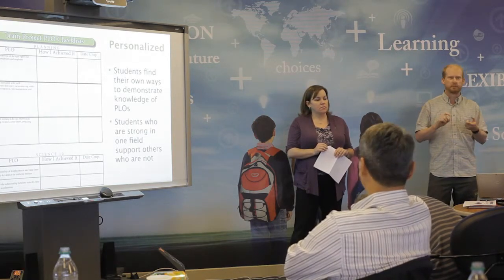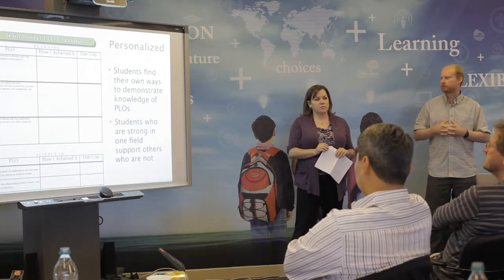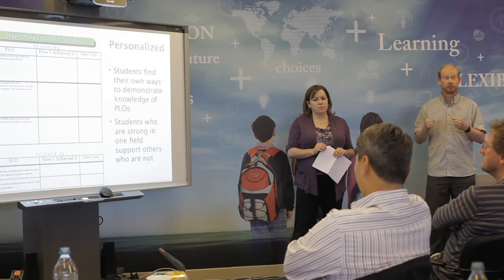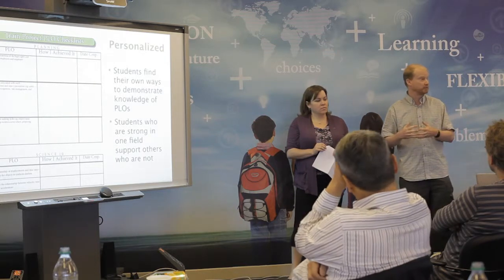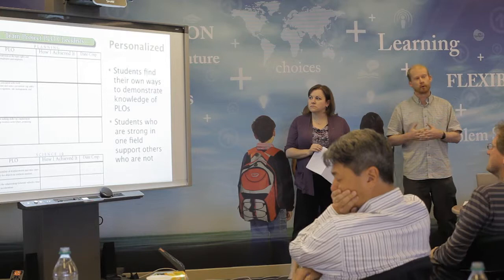Different students are meeting the PLOs in different ways — some through videos, some through writing, some through graphs, however they chose to meet those PLOs. Definitely some students were able to meet those PLOs more easily than others, so those students are helping out the ones who are struggling with it a little bit more.